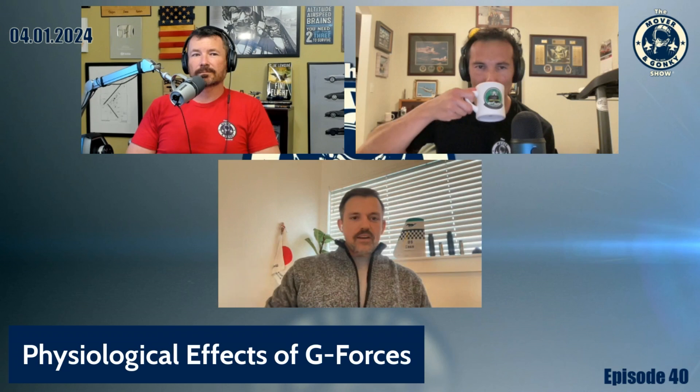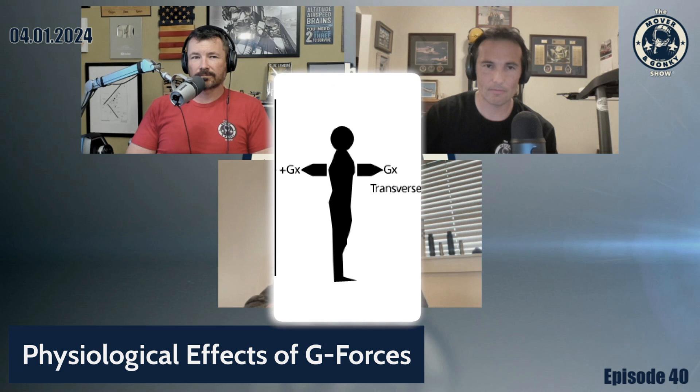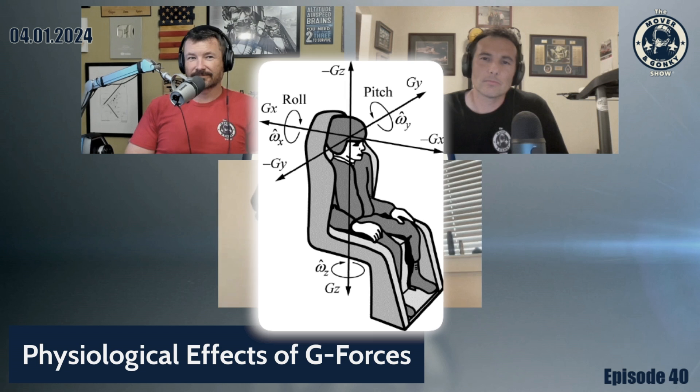You have the X-axis, which goes right into the chest — that's the one astronauts have to deal with, because they're in a seated position going directly up and all those G-forces are transmitted from the front to the back. Then there's the Y-axis, kind of like your yaw axis, which plays a role more in situations like race car drivers going into a tight turn and getting pushed against the door.